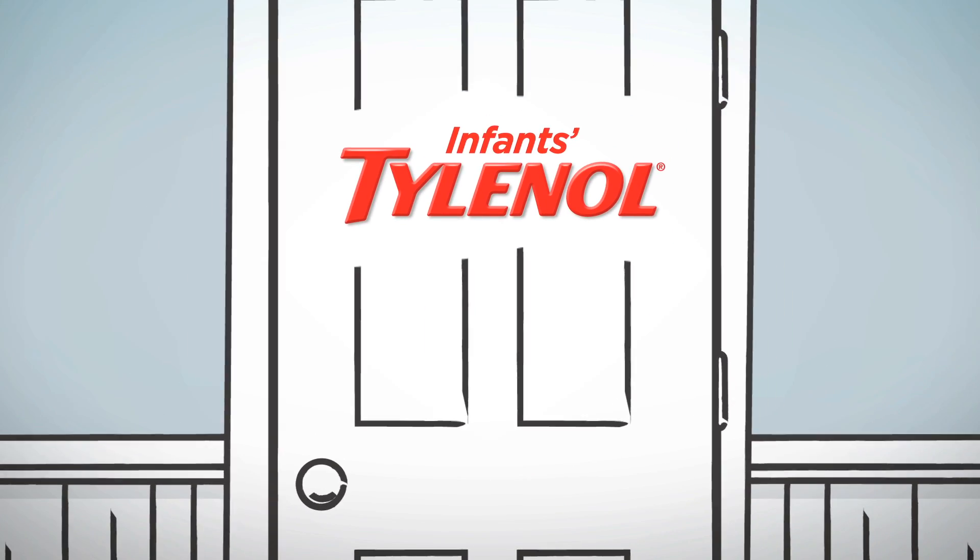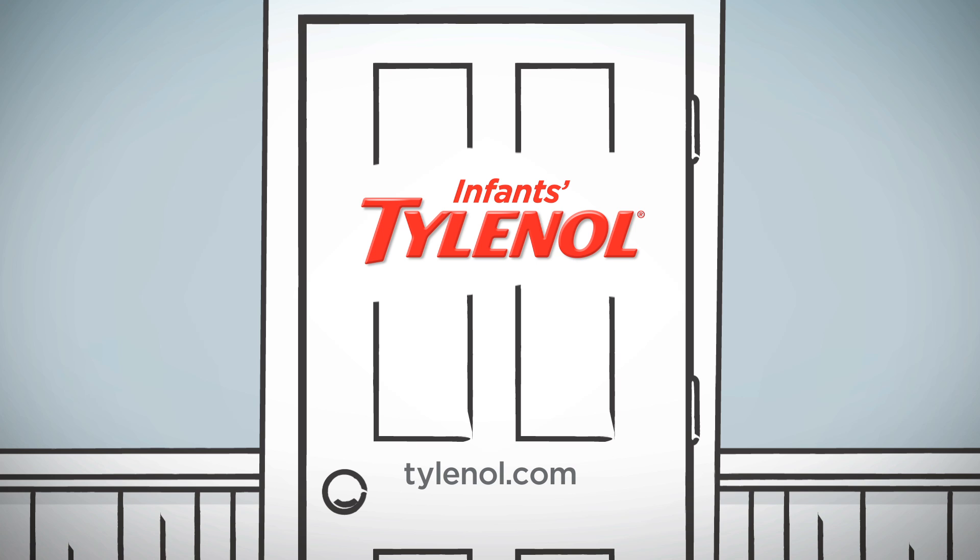This new concentration and dosing device is part of our effort to help ensure that your child always gets the correct amount of medicine. If you have any additional questions about this change in infants' dosing, talk to your doctor, pharmacist, or other health care provider, or visit us at tylenol.com.